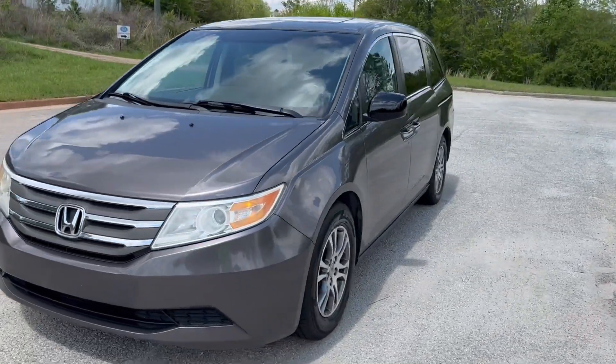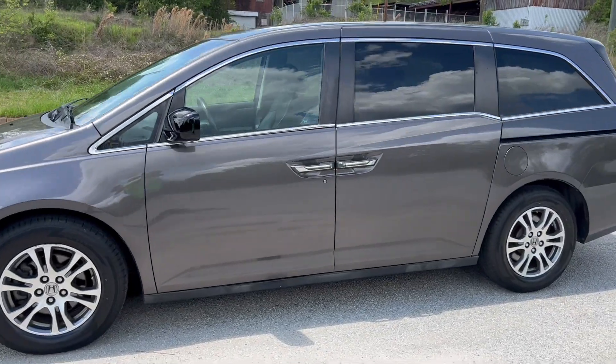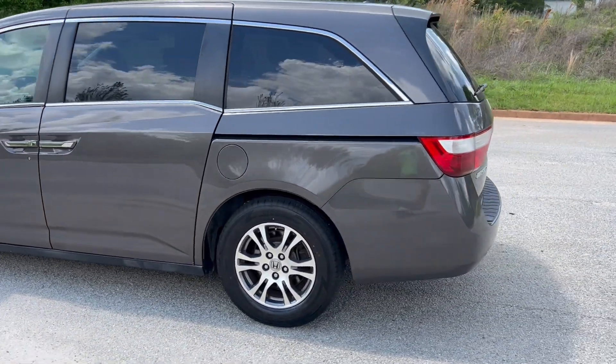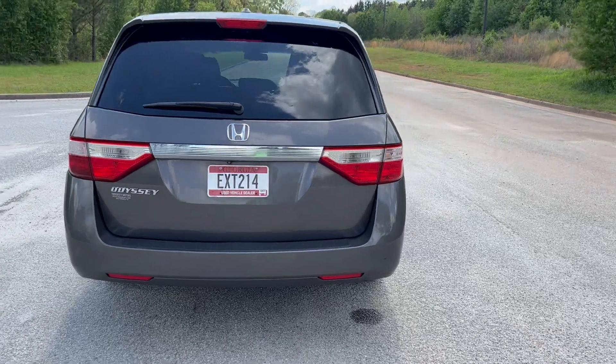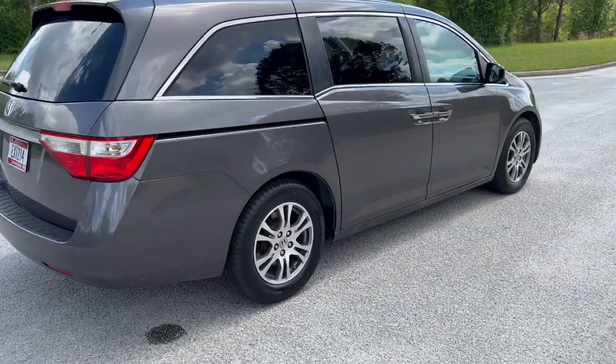We're going to do a quick walk around on the 2012 Honda Odyssey. This vehicle's got 150,000 miles on it. It does have heated leather, sunroof, and backup camera. The paint's in good shape. The car drives really, really well. It also has a DVD player, which I'll show you here in just a minute. We're going to finish the walk around, get to the inside, and do a quick test drive.